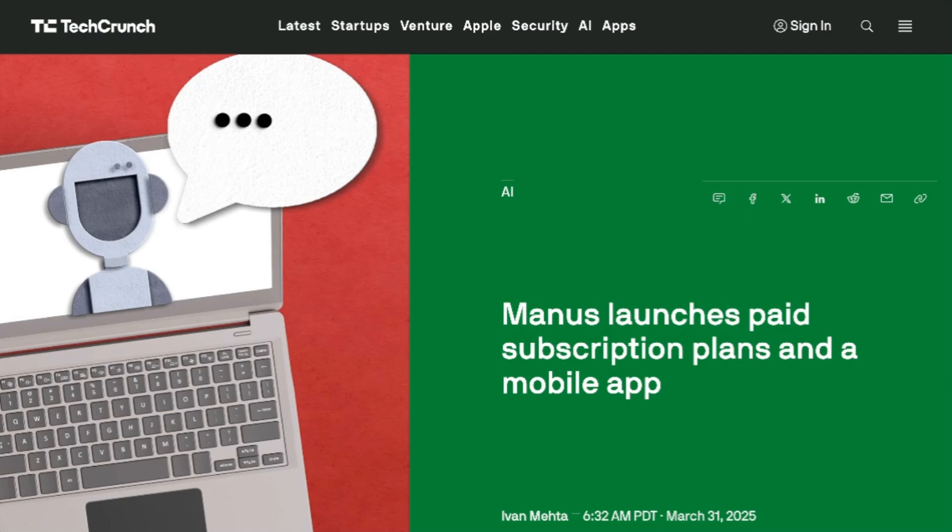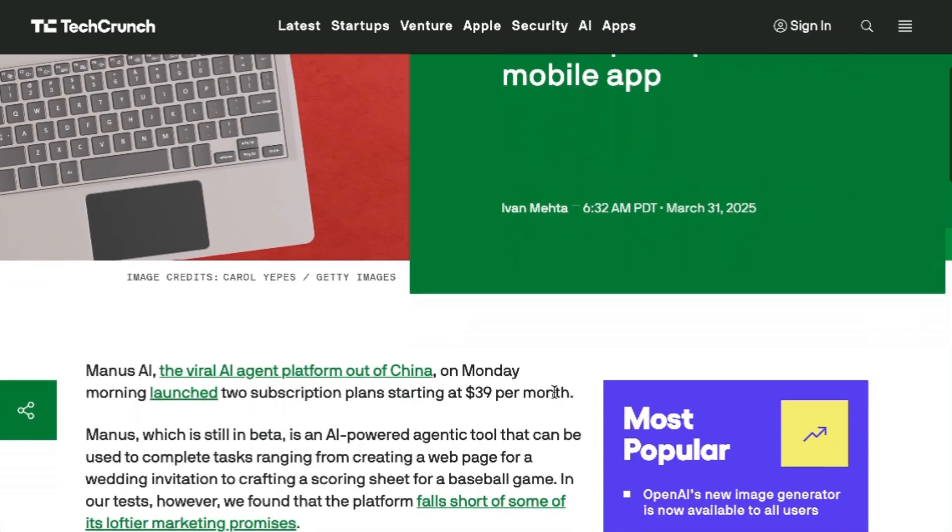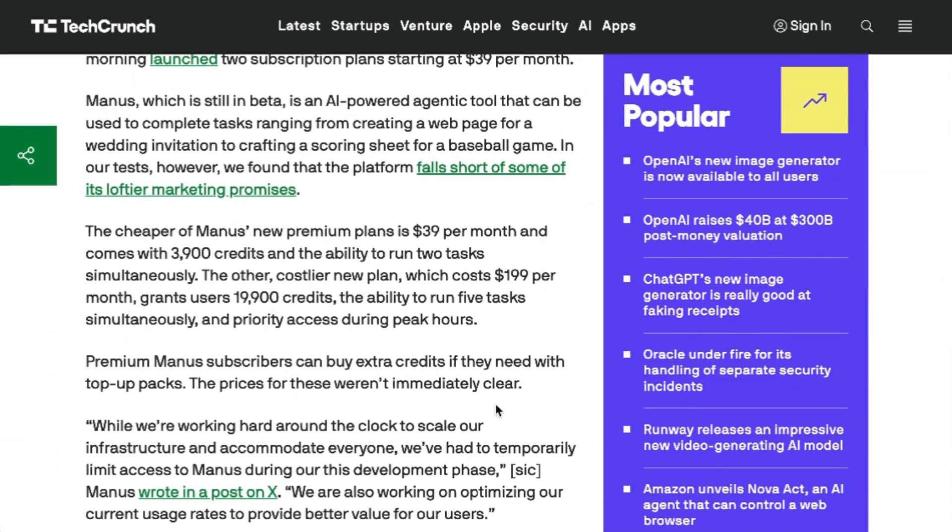Next up, viral Chinese agent Manus AI has launched a fairly pricey subscription plan. The tool went viral last month, offering a state-of-the-art agentic assistant that could consistently execute tasks. The big constraint on the virality was Manus having to gate sign-ups through an invitation system, most likely because they'd tapped out their compute resources. The new commercial release includes two tiers: one is $39 a month and one is $199 a month, with the more expensive option coming with five times as many credits and the ability to execute five tasks simultaneously. There is still free access, but it's going to have lower priority access to resources during peak usage times, which could honestly be all the time at this point.